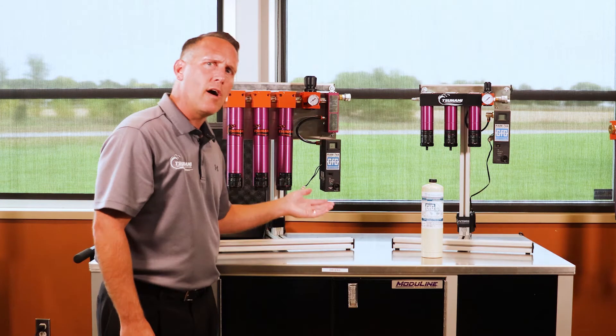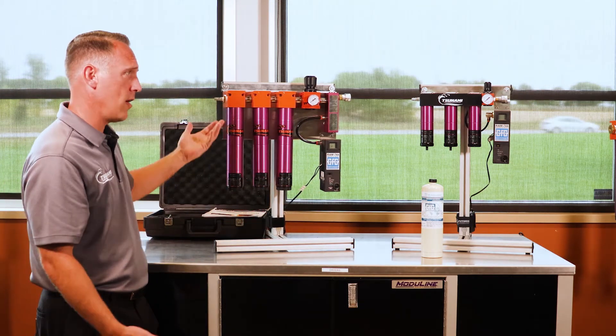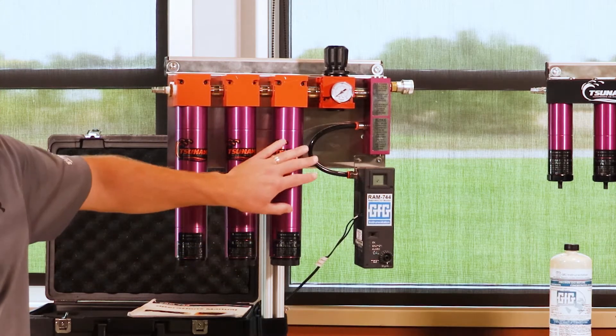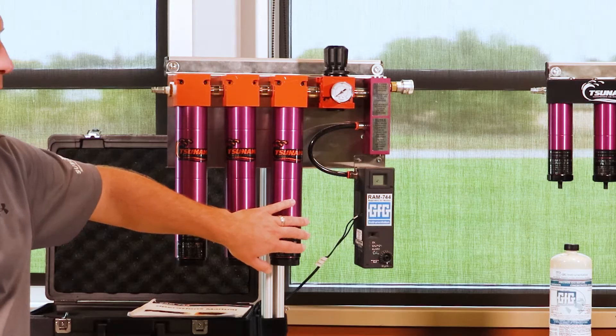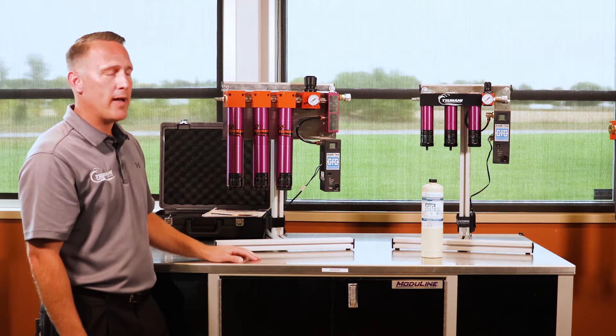We utilize our same three-stage filtration process that we use in our dryers and other filtration applications: water separator, oil collecting filter, and the activated carbon filter. Same construction as all of our products — anodized inside and out, made in the U.S.